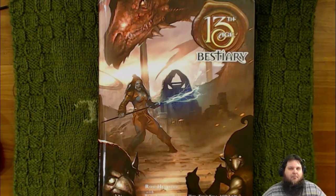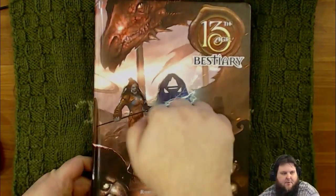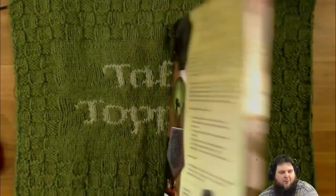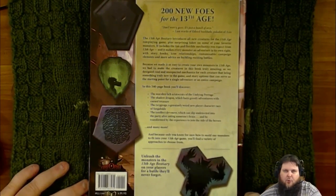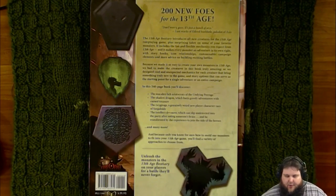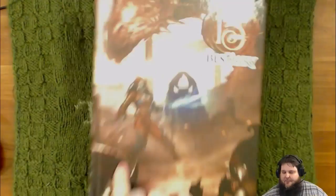The artists are the same that have been doing art in the core book, and also the 13 True Ways book. The artists are Lee Moyer and his apprentice Aaron McConnell. The book itself is a hardback, 240 pages. You can get this on the Pelgrave Press website for $39.95, and when you buy it, you get a free PDF. I like that.